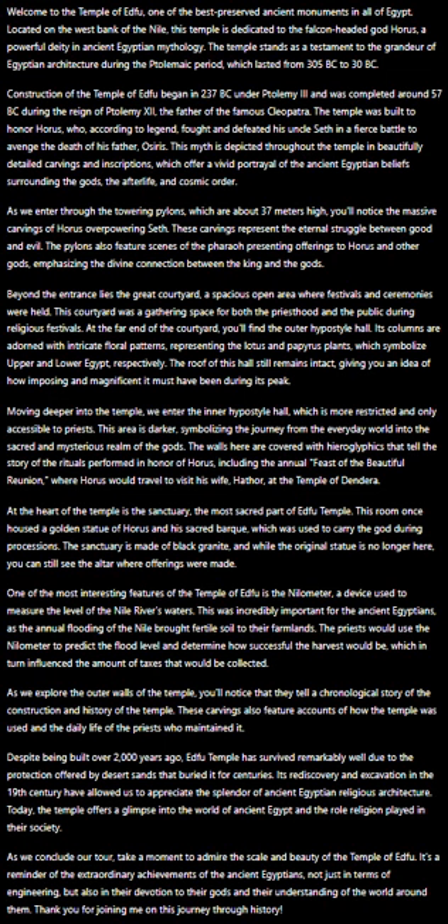One of the most interesting features of the Temple of Edfu is the Nilometer, a device used to measure the level of the Nile River's waters. This was incredibly important for the ancient Egyptians as the annual flooding of the Nile brought fertile soil to their farmlands. The priests would use the Nilometer to predict the flood level and determine how successful the harvest would be, which in turn influenced the amount of taxes that would be collected.